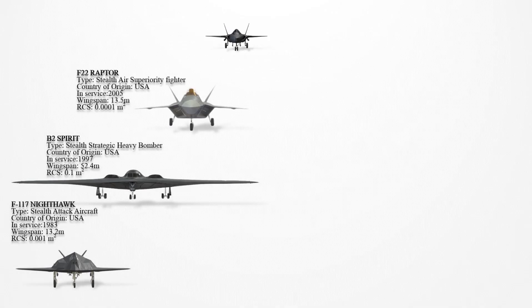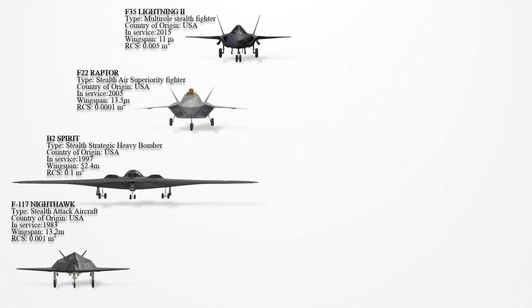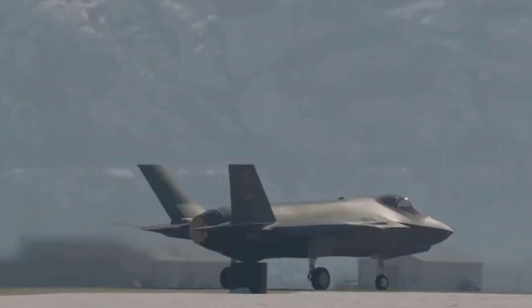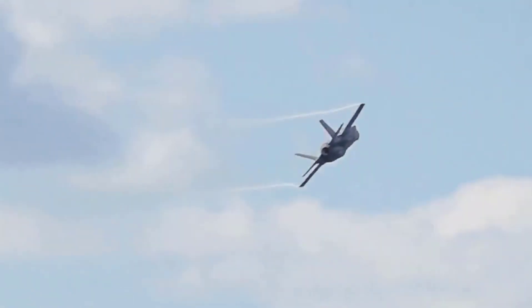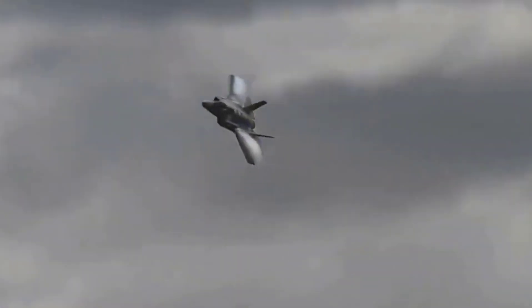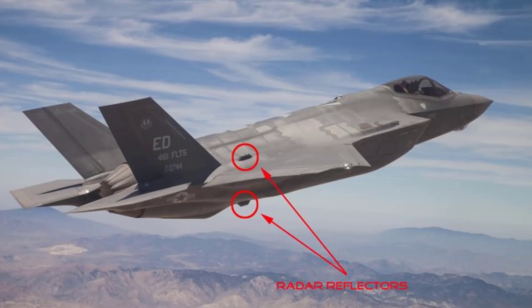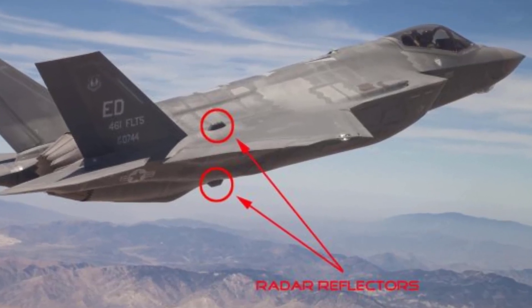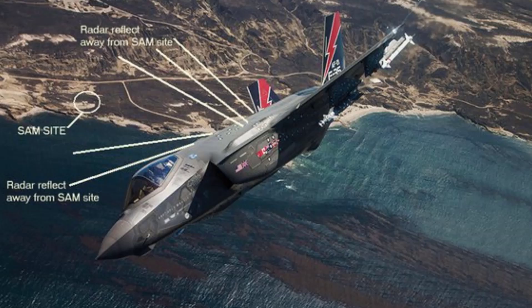The Lockheed Martin F-35 Lightning II entered service in 2015. Its design incorporates aligned edges, continuous curvature, and serrated skin panels to reduce RCS, which is reported as low as 0.005 m². The engine face and turbine are shielded to avoid radar detection, and the divertiless supersonic inlet further reduces radar signature. The F-35's RCS is comparable to that of the F-22 in some conditions and is lower than a metal golf ball at certain frequencies.